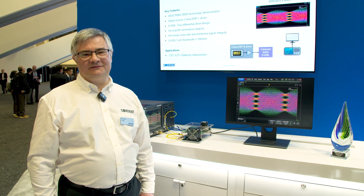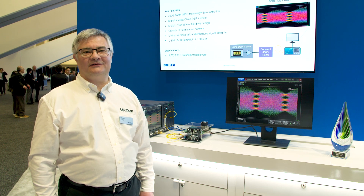Thank you for watching. For more information, go to Coherent.com.